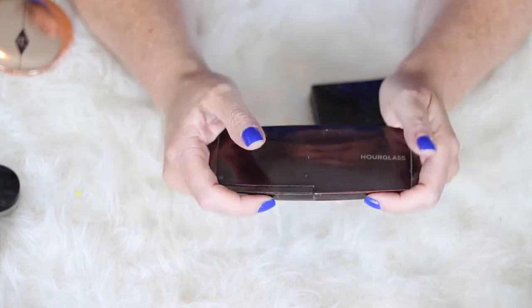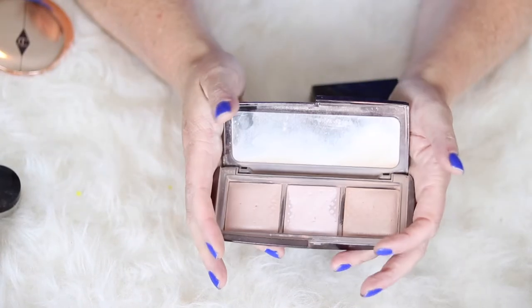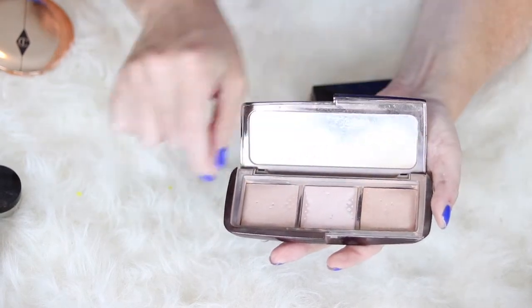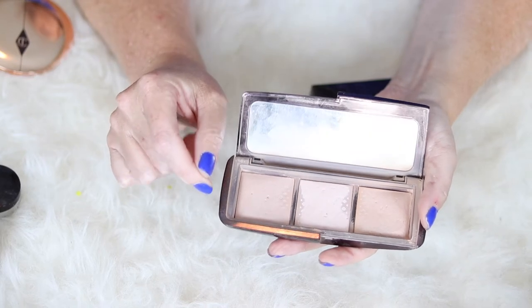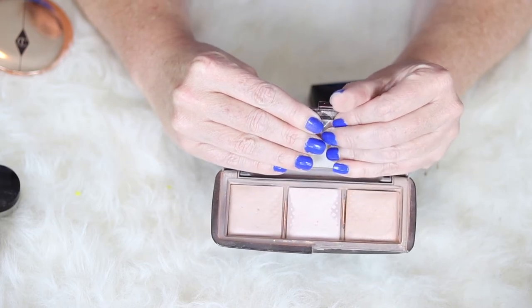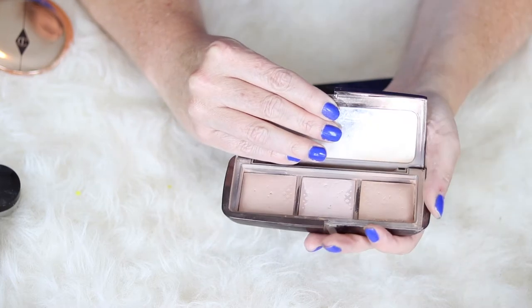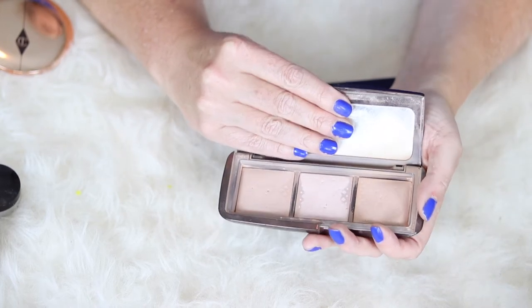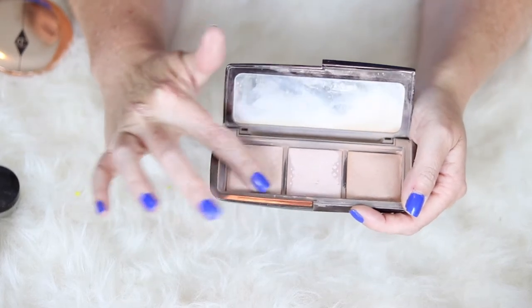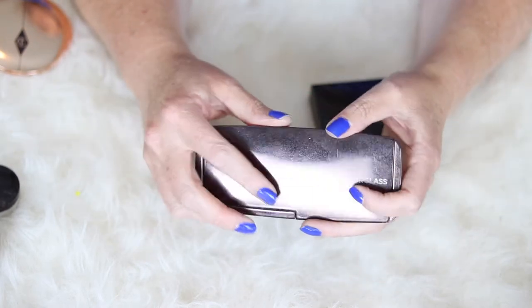The Hourglass Ambient Lighting Palette — I have really used and abused this. I either use this as a finishing powder, but most of the time I swish my brush in the entire thing and put it under my eyes and on the sides of my nose to give me a little more brightness. It gives me some illumination in those areas. I would not purchase the palette again — I'll most likely purchase one specific shade in the full size when I run out, but I do love these powders.